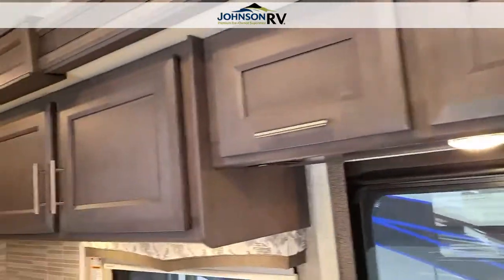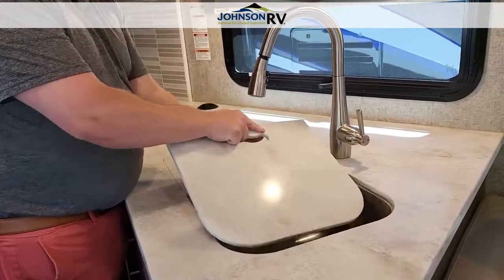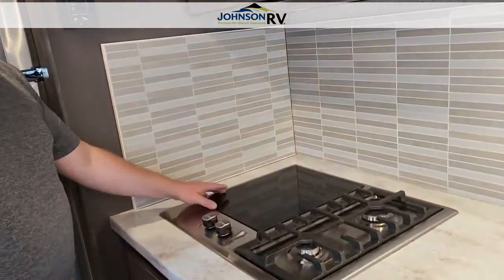That leads us all the way into the kitchen, where you have a big two-sided sink, a two-burner gas cooktop, and one induction burner.